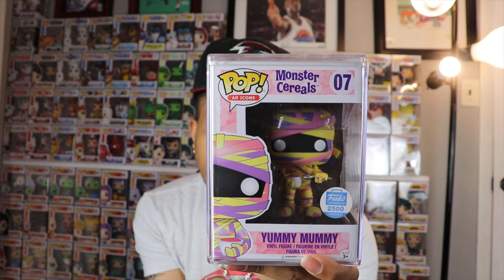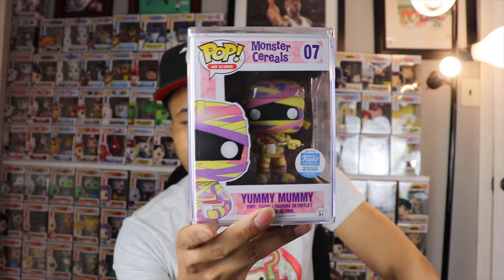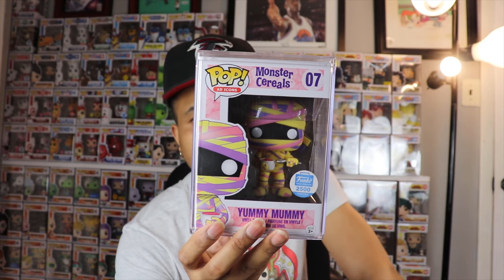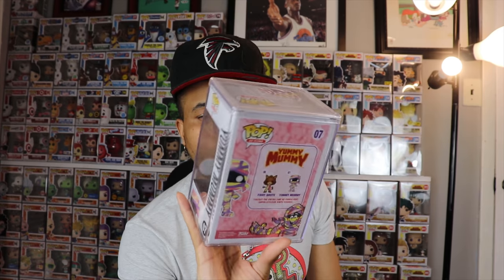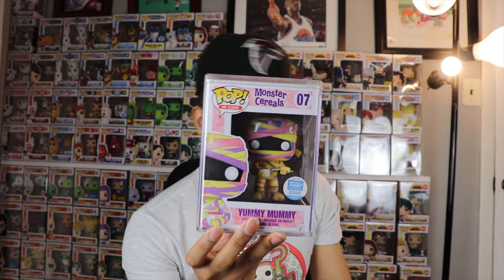I didn't actually grow up eating Yummy Mummy or Fruit Brute, but these pops look incredibly dope and I had to have them. They were expensive for a while, but the value has come down, and I'm really happy I was able to get this one through the trade. At this point the only cereal mascot pops I'm still missing are Fruit Brute and the regular 4-inch Tony the Tiger. So if you have either of those, hit me up and maybe we can work out a deal!